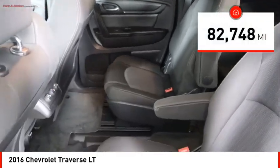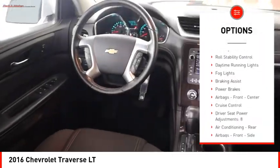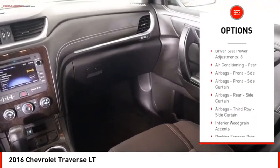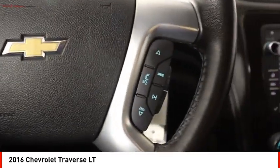This vehicle has less than 85,000 miles. Here are some of this vehicle's great options: remote engine start, traction control, stability control, roll stability control, daytime running lights, fog lights, braking assist, power brakes, airbags front and center, and cruise control.